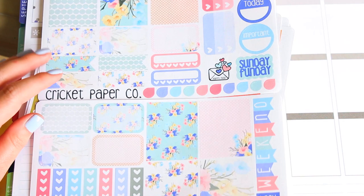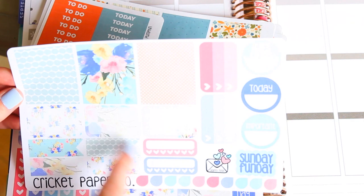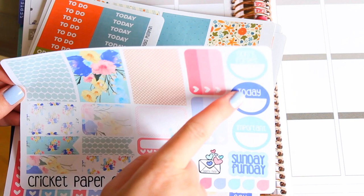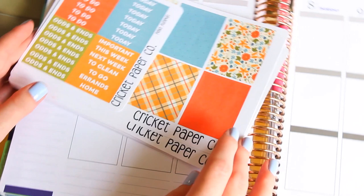I picked up these two sheets. It has some whole boxes, some checklists — I love the pale colors — half boxes, some icons, a Eureka Banner, Lazy Day, a couple more whole boxes, some flags, some more half boxes, some habit trackers. I love these teardrops. Sunday Funday — I love her Sunday Funday stickers. Some heart checklists, some round things that say 'don't forget today' and 'important,' and then a happy mail sticker, which I love to use to track what mail should be coming because I feel like sometimes I forget what's supposed to arrive.